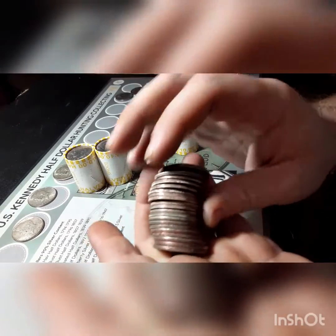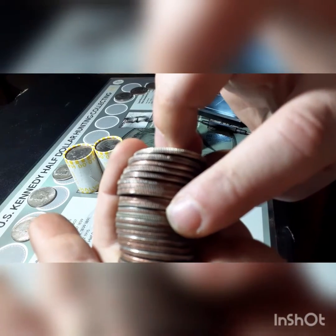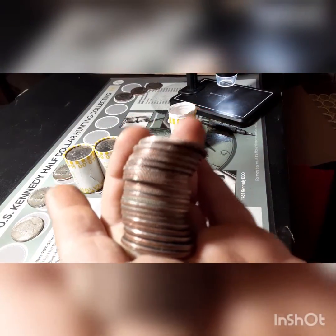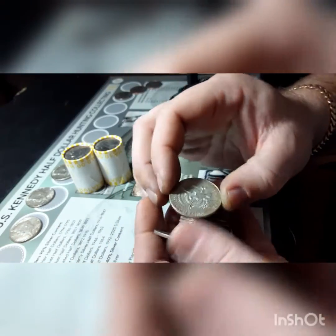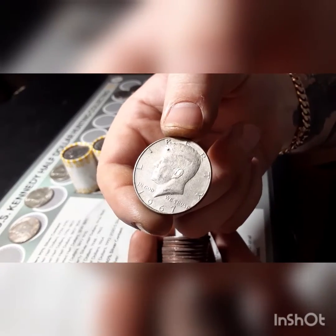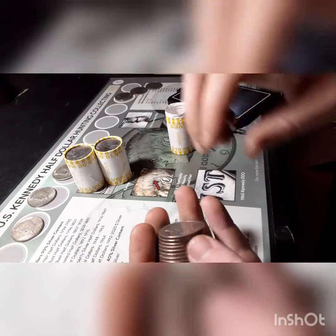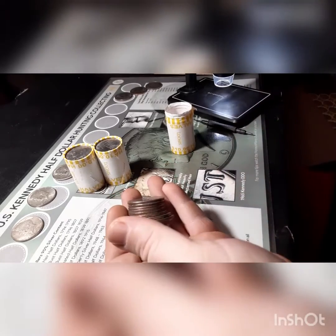We're on box number three, roll number three, and we're going to have another one right there. I don't know if you can see it — it's focusing — but we're going to have another one. Let's see what year it is. It's going to be another 1967 Philadelphia. That's great — all three boxes so far have had silver, and that's what I like to see. Let's keep trying to find it.